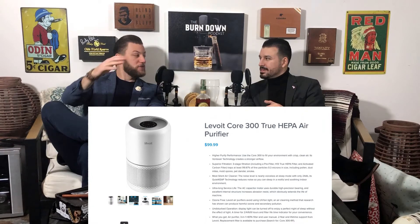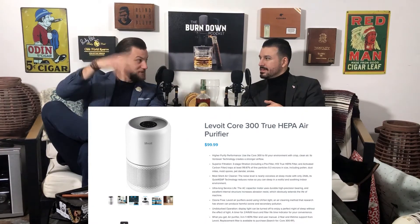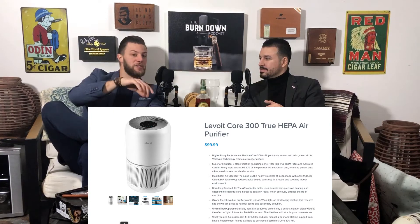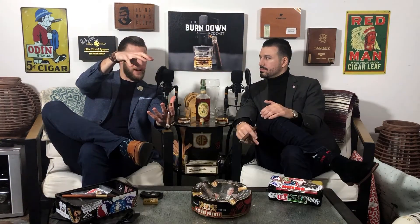I'm sure it would do great in here. So I'm looking, and I go, there's got to be other ones. And this one popped up, and all the reviews are saying it works great for smoke — for cigar smoke, for tobacco smoke, blah blah blah. So it's this little air purifier.